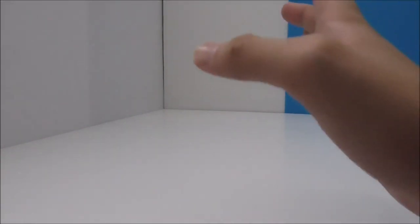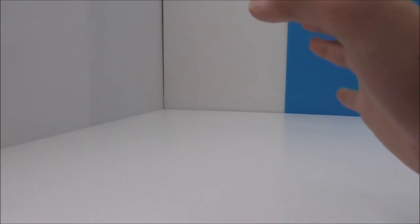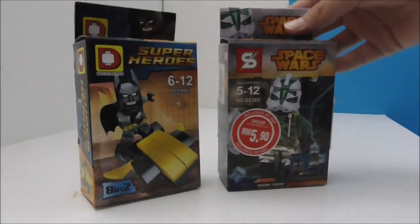Hey guys, this is YRS2 and today I'm going to be doing a haul — this is haul 18. I'm going to be doing a giveaway at the end, so make sure to stay tuned for that. There will be three parts to this video: the Lego bootleg haul, the official Lego haul, and the giveaway stuff. Let's start with the figures first.